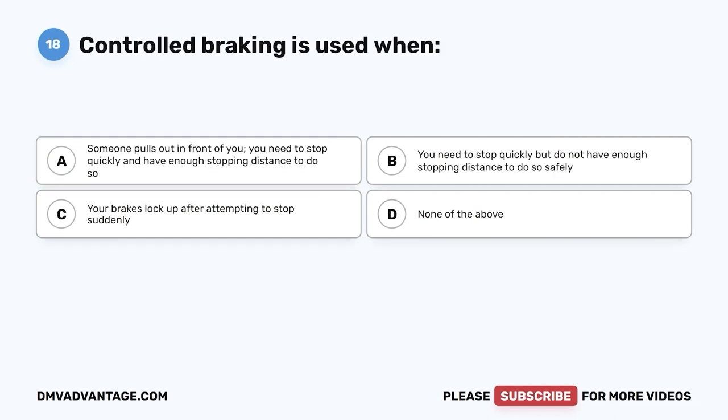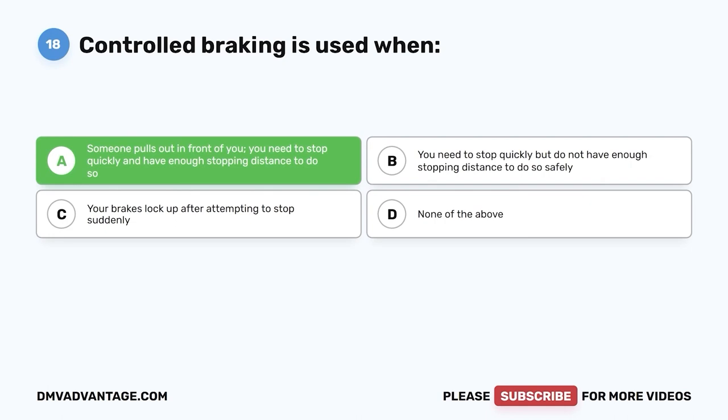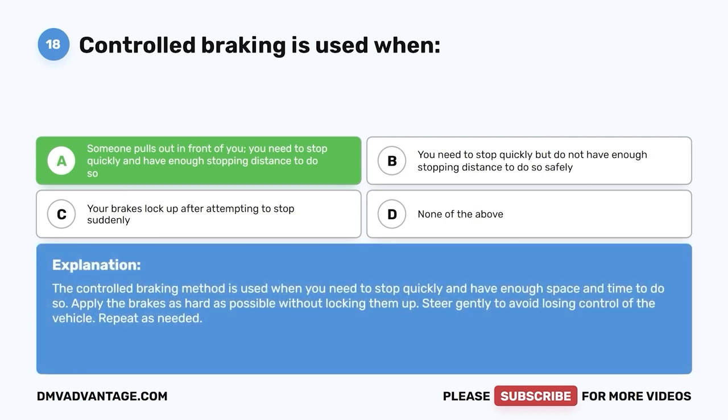Question eighteen: Controlled braking is used when — A, someone pulls out in front of you and you need to stop quickly with enough stopping distance; B, you need to stop but don't have enough stopping distance; C, your brakes locked up after a sudden stop; D, none of the above. The correct answer is A. Apply the brakes as hard as possible without locking them up, steer gently to avoid losing control, and repeat as needed.